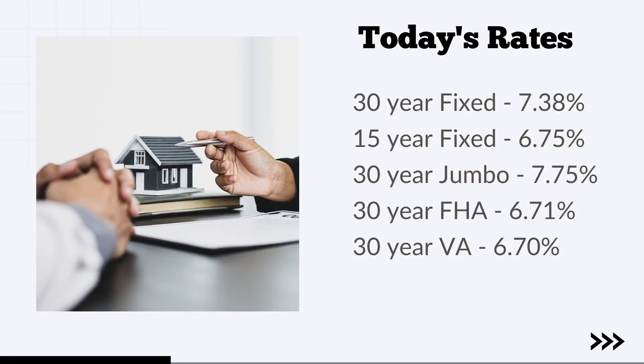Here are the rates for this week: 30-year fixed at 7.38%, 15-year fixed at 6.75%, 30-year jumbo at 7.75%, 30-year FHA at 6.71%, and 30-year VA at 6.70%.